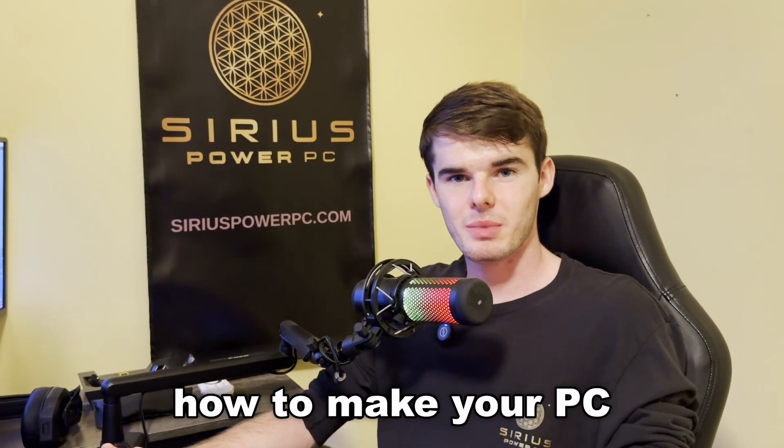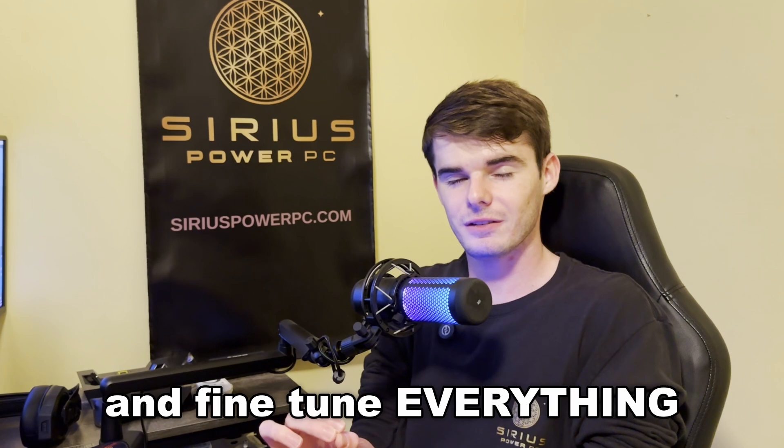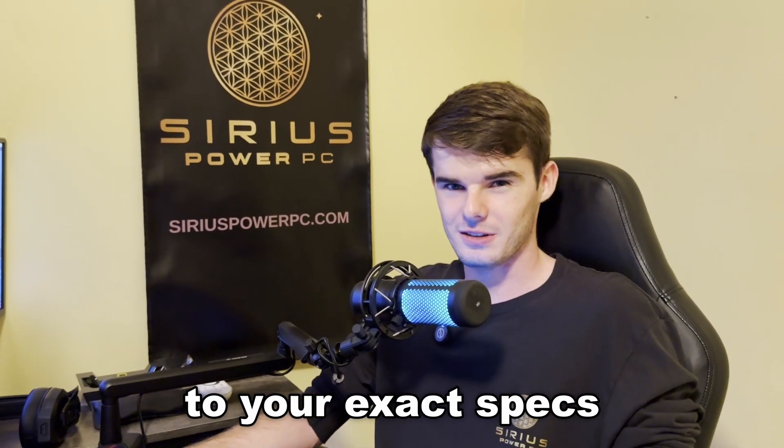In today's video, I'm going to show you exactly how to make your PC with our custom PC builder and fine-tune everything to your exact specifications.